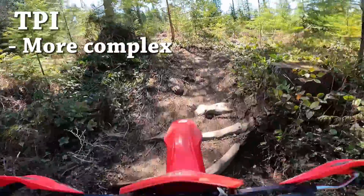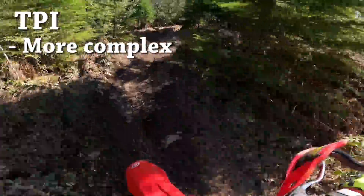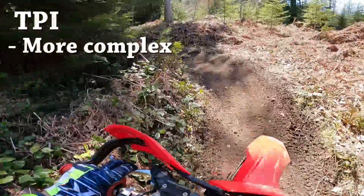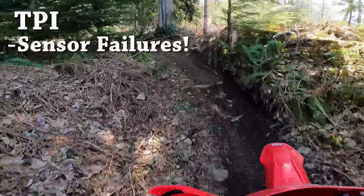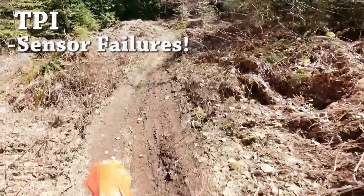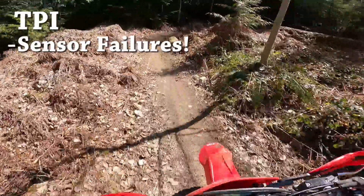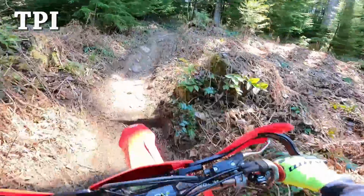Here are what I think are the negatives of a TPI bike. First off, they're more complex and harder to work on - you've got a fuel pump, an oil pump, and sensors. This takes away from the simplicity that people like about two-strokes. I've seen an alarming number of sensors failing on these bikes, in particular the crankcase pressure sensor. Some bikes are having to have these replaced right off the showroom floor, and other bikes are having them changed multiple times.